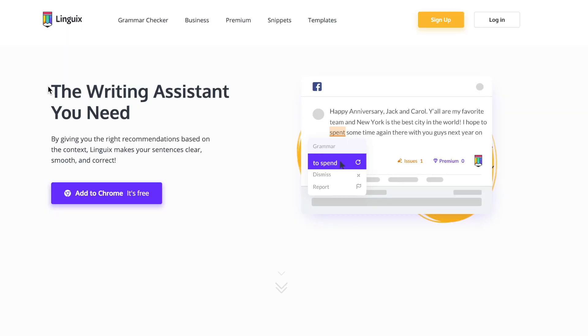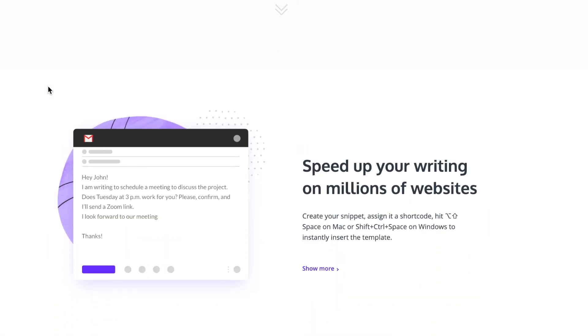What's up? I'm Amber and today I'm going to tell you about Linguix, an AI writing assistant that makes your copy smooth and correct everywhere on the web.